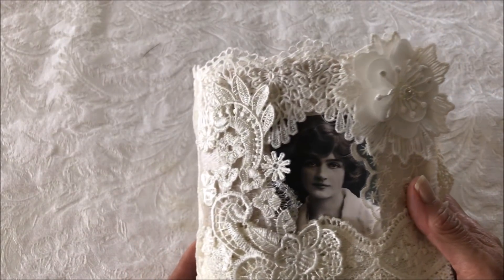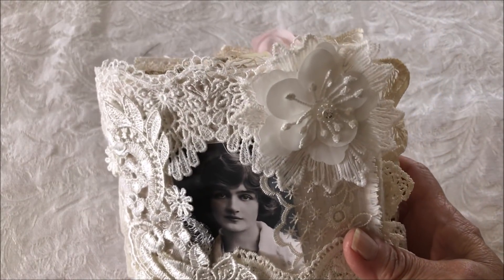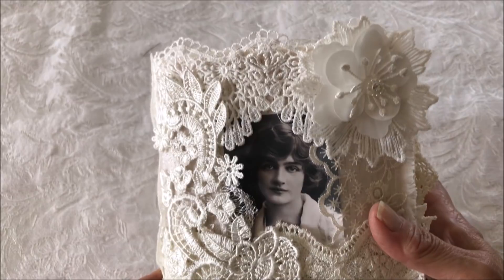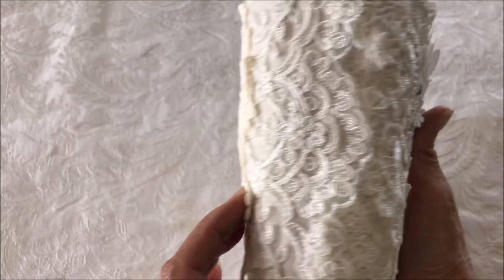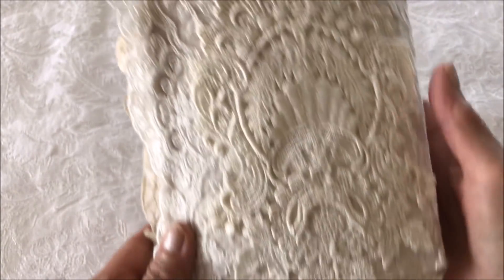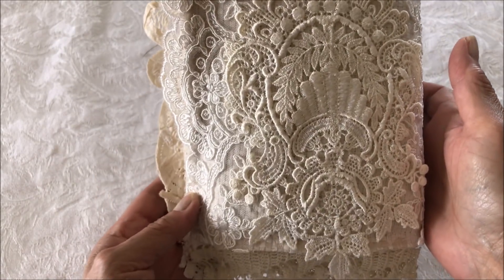The front cover was made with lots of vintage lace and some new lace, and an applique flower. As you can see, there's a lot of detail in there as well as a vintage image. The spine is covered with lace as well, and then the back is also embellished with lace and a large applique in the center.